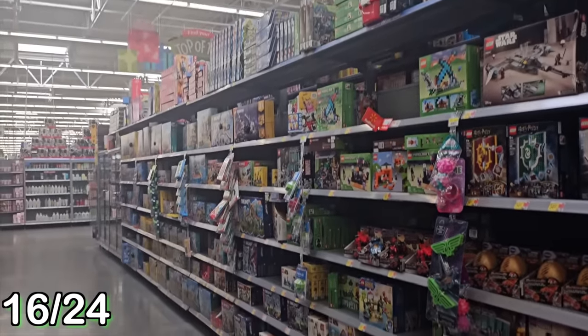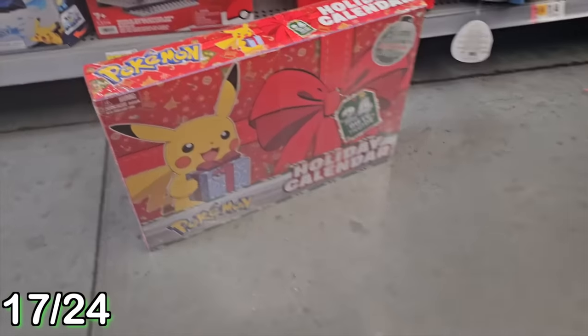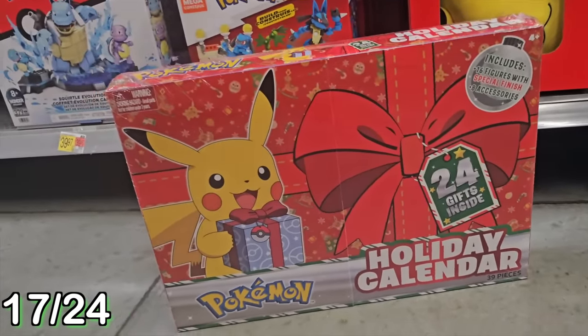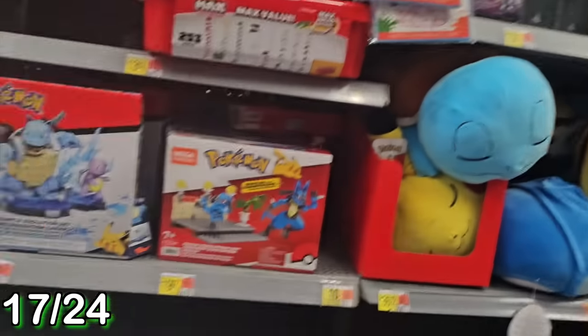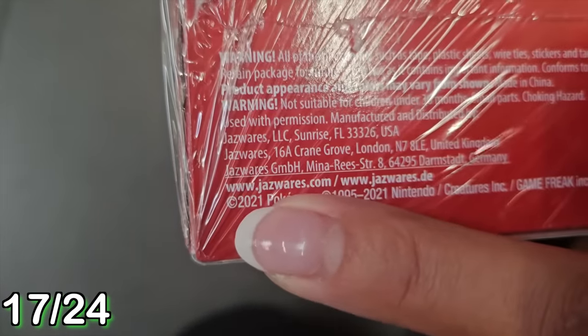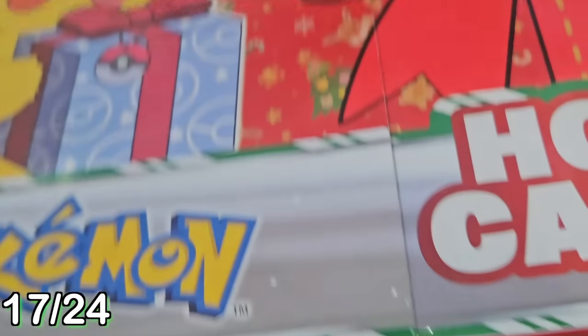Here I am at Walmart again, and look what I found - it is another Pokemon Advent Calendar, but this one's different. There are 24 figures inside but they all come with a special finish. I think it means they have a sparkly paint on them or something - we'll have to see. But also, this advent calendar is from 2021. It is so old - that's from like a gazillion years ago. We have to see what's inside!